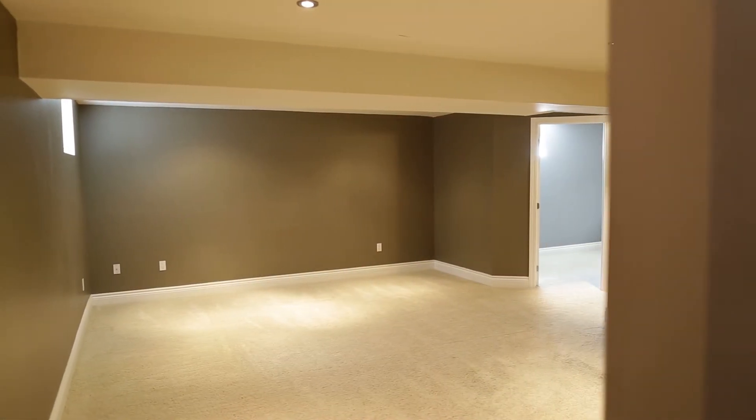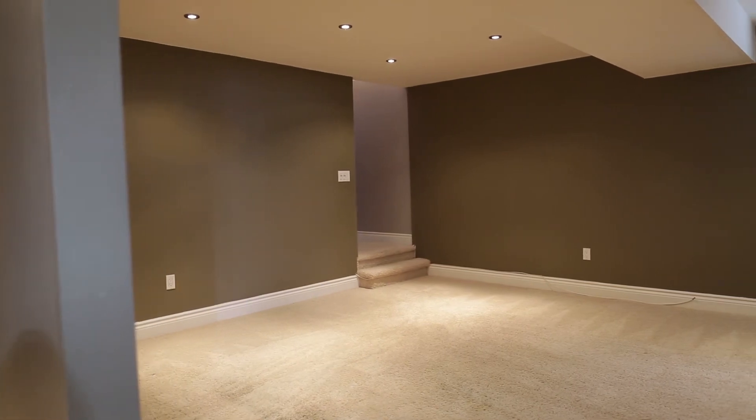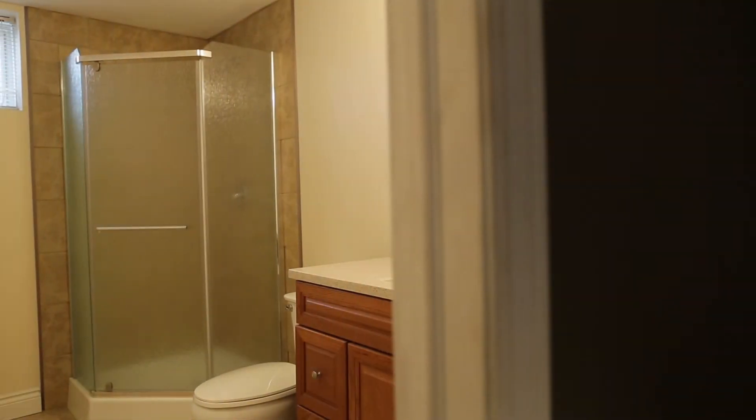If more space is what your family needs, then this house has it. A large rec room with pot lighting is located in the basement. A fourth large bedroom, large bathroom, and storage complete the lower level.